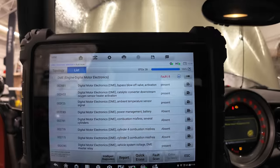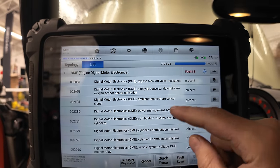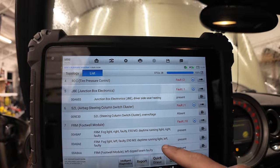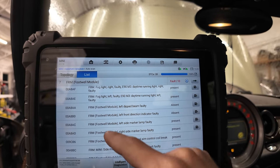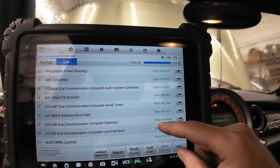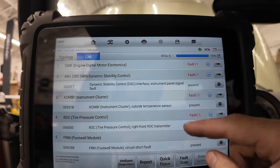Let's take a look at what we're working with. We've got three active codes and a bunch of history codes: bypass blow-off activation, cat converter downstream O2, ambient temp sensor, battery issues, combustion misfires on several cylinders, vehicle system voltage, DME master relay, junction box electronics, steering column over-voltage, and a whole bunch of failed light faults from those nonsense headlights. I cleared the codes and we're left with the ambient temp sensor — maybe the MAF is unplugged or something. I need to go check that.